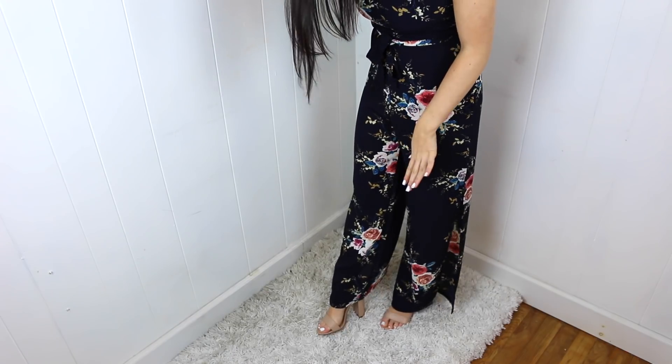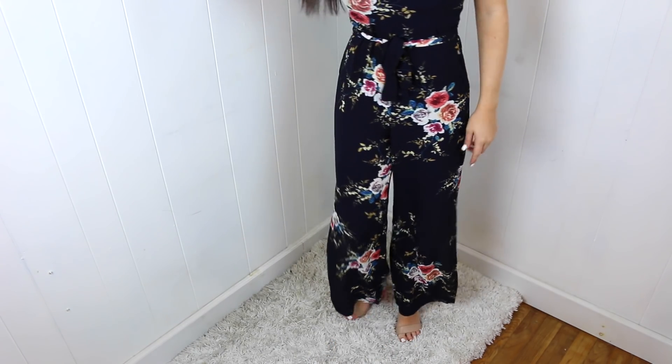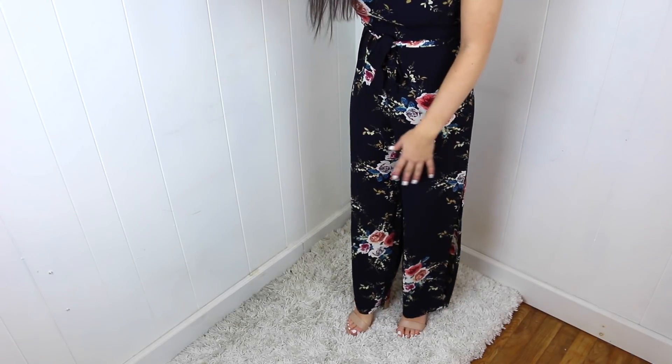I would be lying to you if I didn't tell you that I am obsessed with this — it fits so perfectly. I am so surprised. It came with this cute little tie to tie around your waist, and the print is on point. I'm very, very impressed with this piece. I'm only 5'1", so I'm really short, and it's really hard for me to fit into jumpsuits like this — they're usually really long. But this literally stops at the perfect length right below my ankles. It's got slits on both sides of the legs, which is so cute. I paired it with some heels, but if you're a little taller you might be able to wear it with sandals.